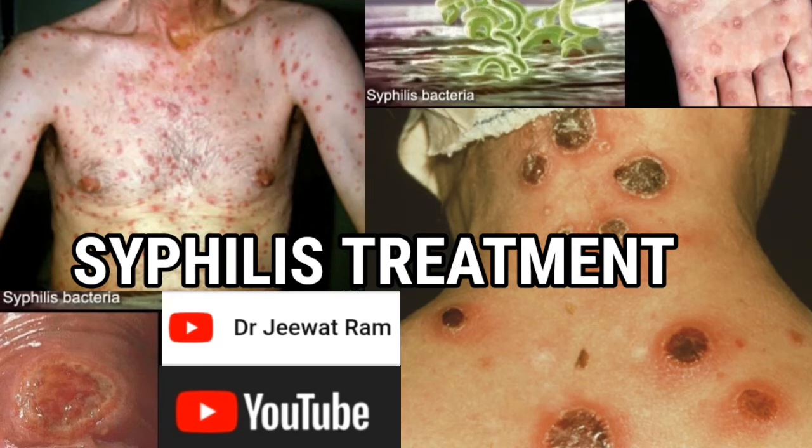Hi friends, I'm Dr. Jeev Dram. Today I will discuss about the treatment of syphilis.